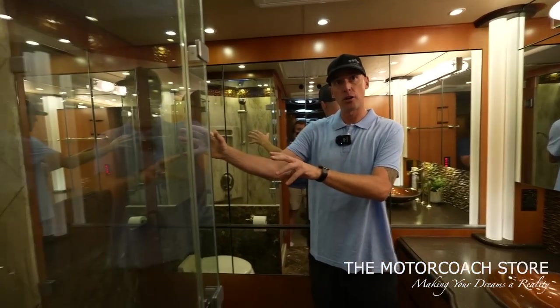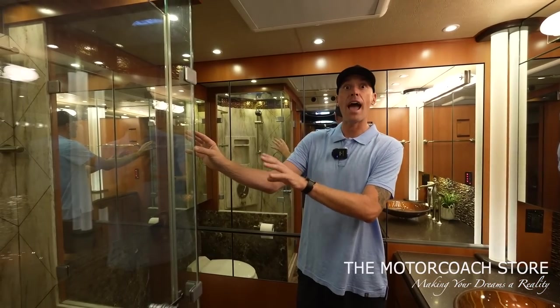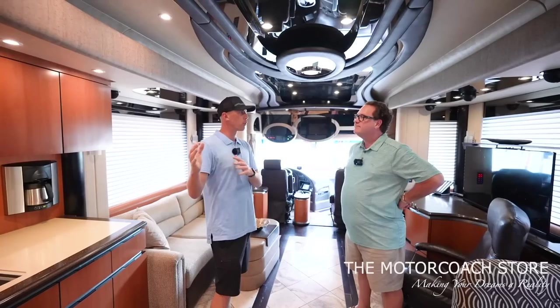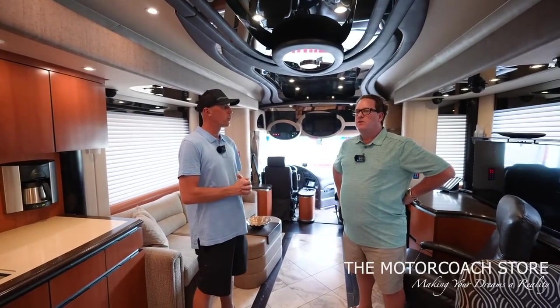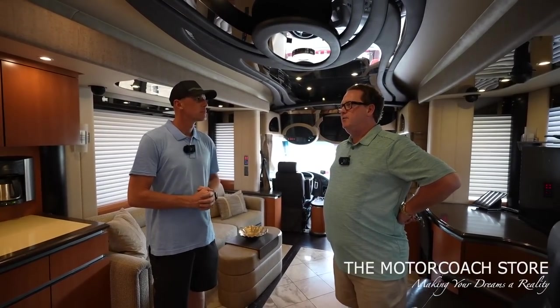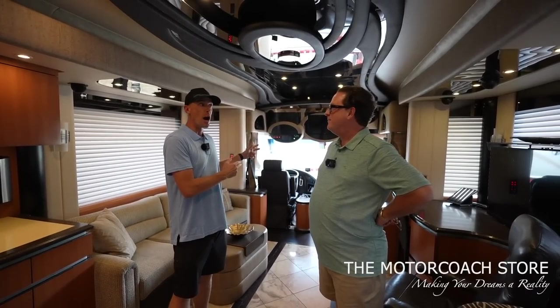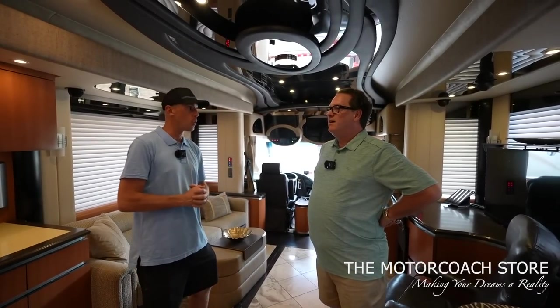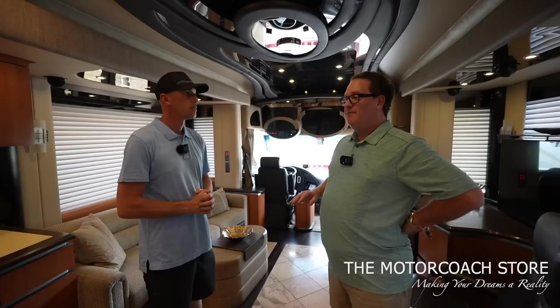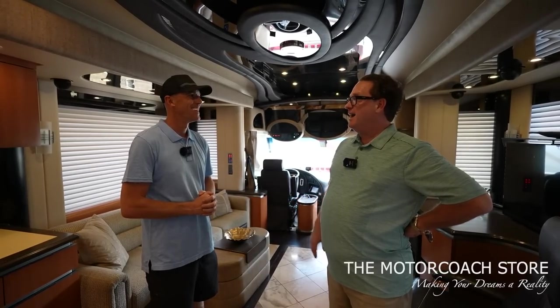This is going to have the updated shower from Newell Coach Factory — factory, yes. They started doing more of the squared showers around 2012. We have a lot more coaches to show the folks. How much do you need for this coach if someone's a qualified buyer? This is a 2014 Newell Quad Slide Front Entry Bath and Half with 74,000 miles. I've never sold one this cheap before in my life — $799,999.